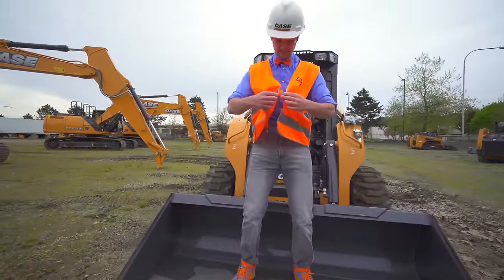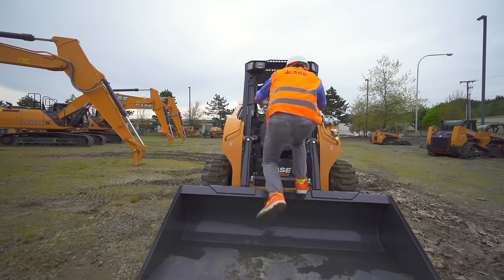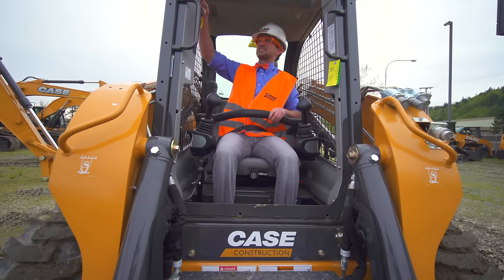Got to get this nice and perfect! I am ready! Okay — seat belt on! Lap bar down! Let's fire up!